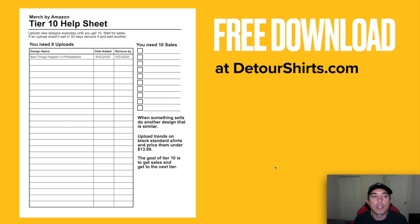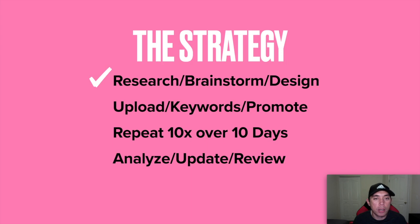I have a free download on my site at detourshirts.com — a Tier 10 help sheet. I'm going to use this to track my designs. You put in the design name, the date you added it to Merch by Amazon, and if it doesn't sell by a certain date, you take it off and replace it with something else. If it does sell, you check it off. My overall strategy for Tier 10 is: first, research, brainstorm, and design — that's what I showed you today.